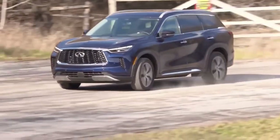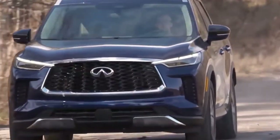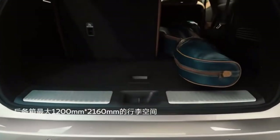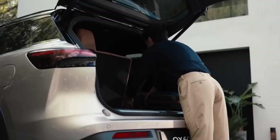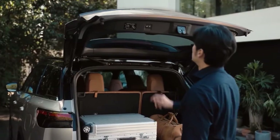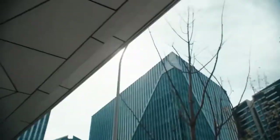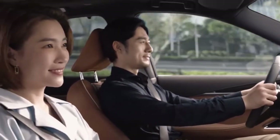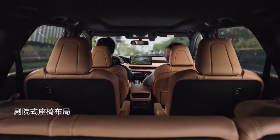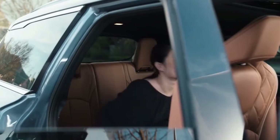The 2022 Infiniti QX60 is offered in Pure, Luxe, Sensory, and Autograph trim levels. Front-wheel drive is standard on every trim with all-wheel drive available across the lineup. The QX60 is powered by a single engine choice — a 3.5-litre V6 that produces 295 horsepower and 270 pound-feet of torque, backed by a new 9-speed automatic transmission.